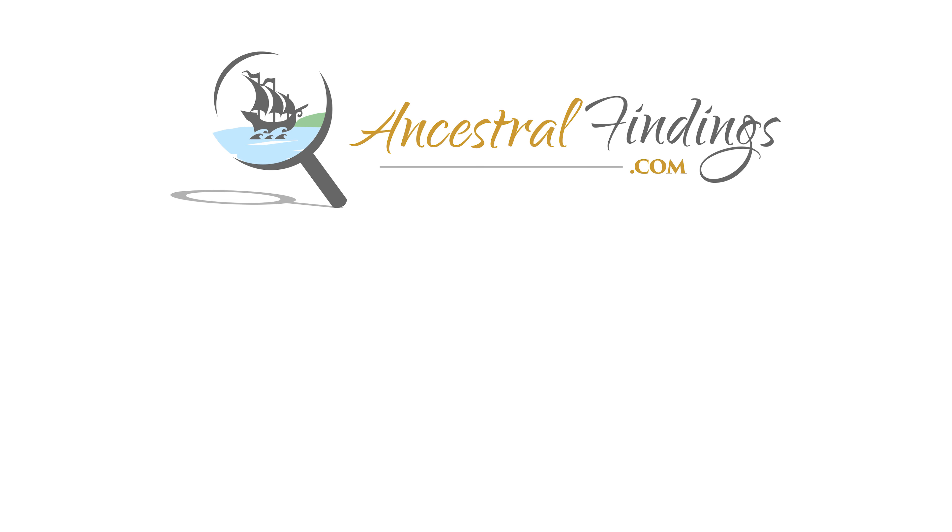Thanks for listening to the Ancestral Findings Podcast. Visit ancestralfindings.com and download a free ebook and sign up for the historical postcard giveaway. I hope you have a wonderful day — happy searching!